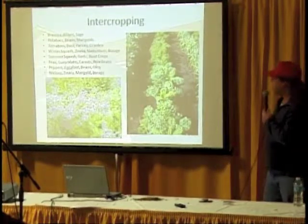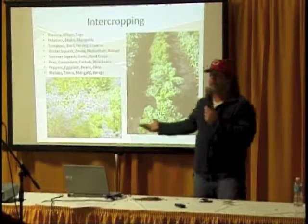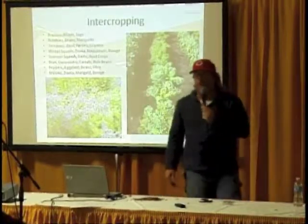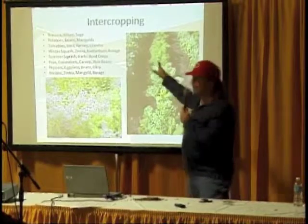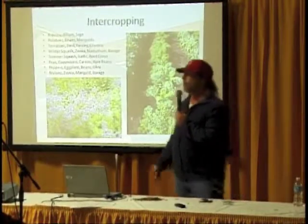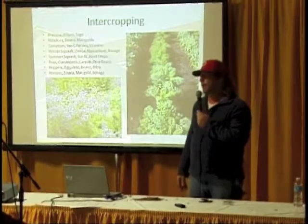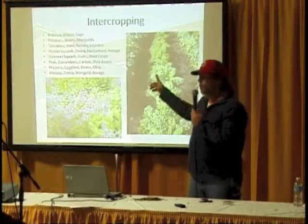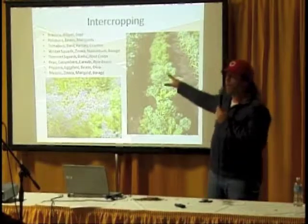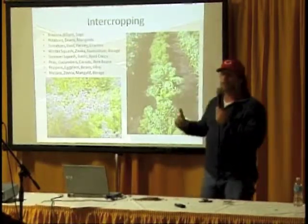On our farm, we do all kinds of intercropping, and we decided to focus on two of them for the SARE grant. The first is brassica and allium — for example, broccoli and onions. We're thoroughly convinced that if you have allium crops like garlic, leeks, or onions next to brassica, you'll have less cabbage butterfly and cabbage worm pest pressure. If you grew 200 by 60 feet solid of broccoli with no pest control, you will have a big white sea of cabbage butterflies.